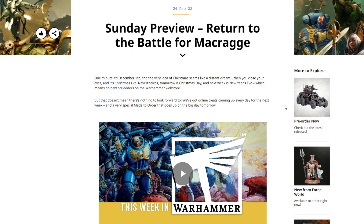Return to the Battle for Macragge. One minute it's December 1st and the very idea of Christmas seems like a distant dream, then you close your eyes and it's Christmas Eve. Tomorrow is Christmas Day, the next week is New Year's Eve, which means no new pre-orders for the Warhammer web store — but that doesn't mean there's nothing to look forward to. We've got online treats coming every day for the next week and a very special Made to Order that goes up on the big day tomorrow.